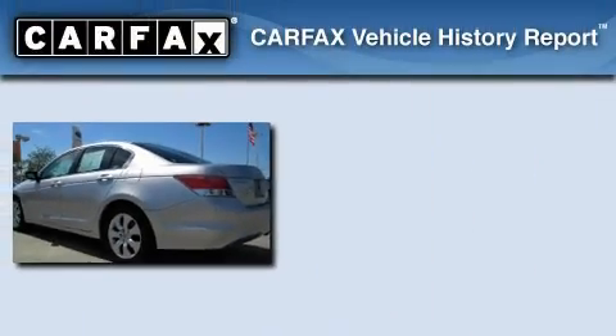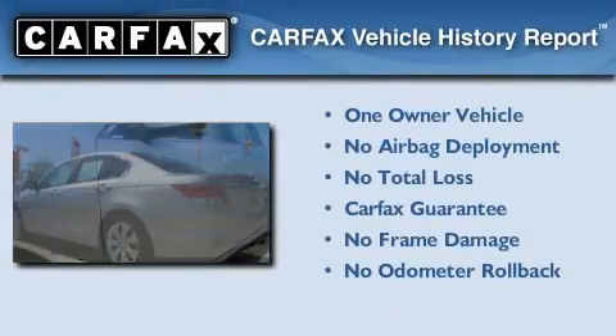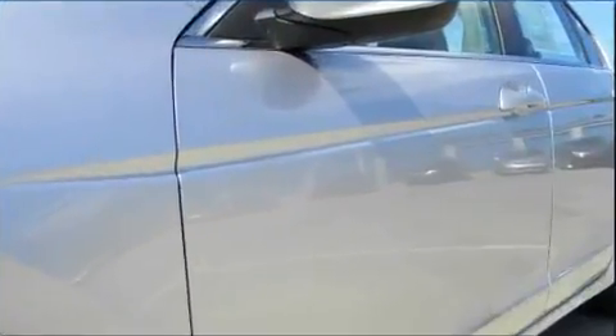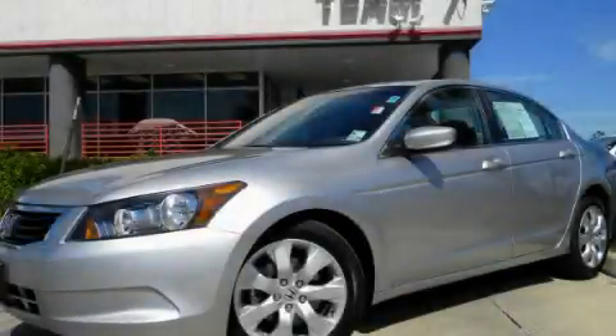This vehicle has fewer than 29,000 miles on the odometer. This Honda has had only one owner and it qualifies for the Carfax buyback guarantee. This vehicle is sure to sell fast — call and arrange your test drive today.